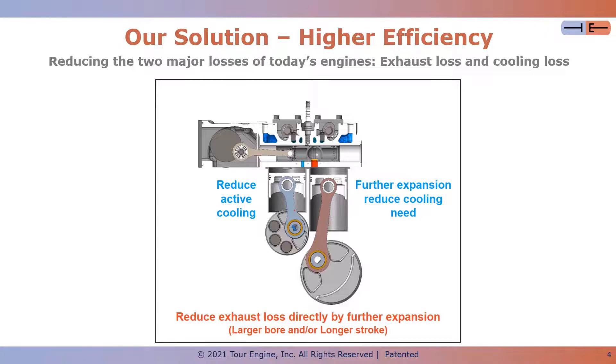Reduction in cooling loss is achieved by enforcing a superior thermal management strategy on the TourEngine. The cold cylinder that hosts intake and compression does not see combustion, and therefore there is the ability to reduce active cooling for a big portion of the engine. The transfer mechanism and the hot cylinder that hosts expansion and exhaust do need to be cooled extensively. However, because of the extra expansion at the hot cylinder, less active cooling is needed also at the hot side. The result is an overall reduction in cooling needs, although of course, like any other engine, the engine needs to be extensively cooled.